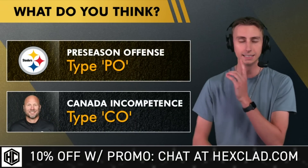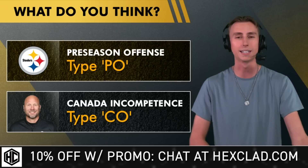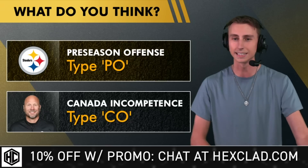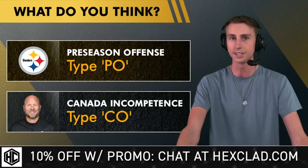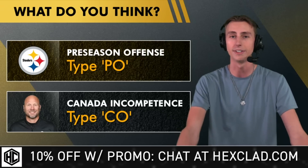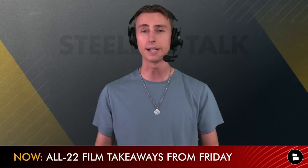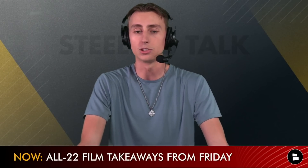Let me know what you think down in the comment section. Do you think it's just preseason offense keeping things basic? Give me a PO. Or are you worried that Canada's incompetence is starting to show? Give me a CO if you think Matt Canada isn't a good offensive coordinator in the NFL. And speaking of the All-22, I did go over the film from Friday night's win, and there were a couple of other takeaways.